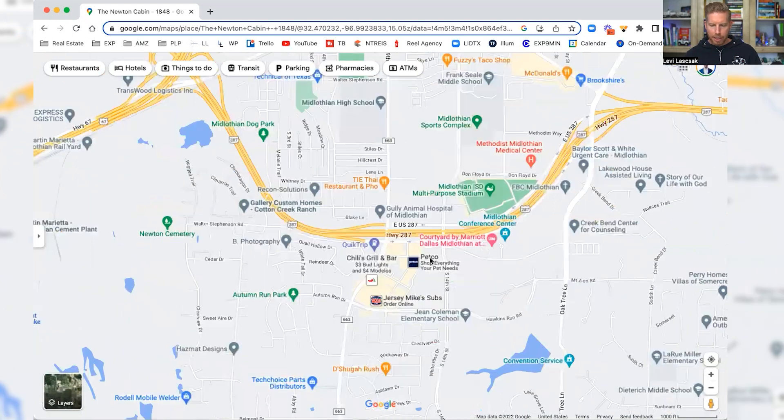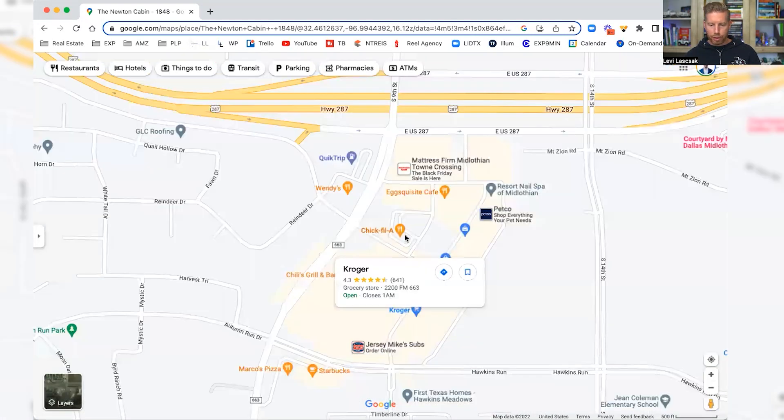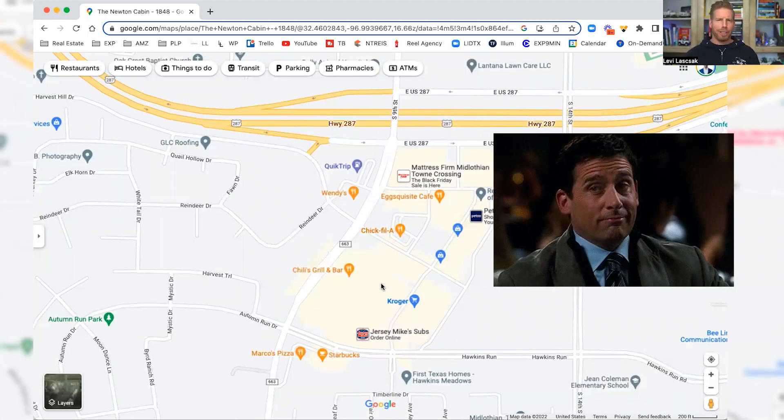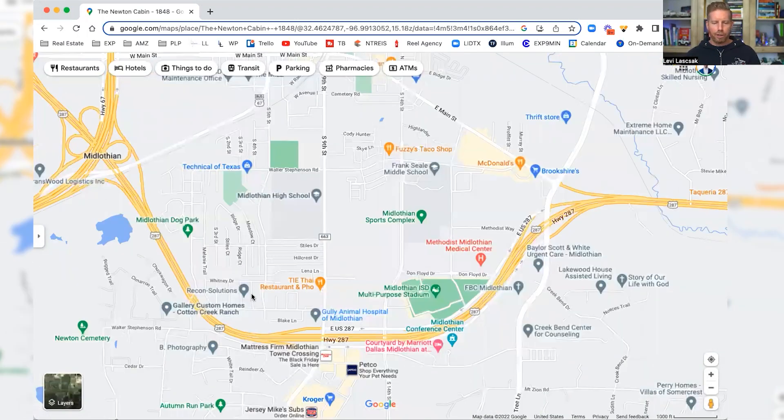You've got some Thai food, Petco, Jersey Mike's, Chili's, Kroger for your grocery store, and Chick-fil-A. So you have all the comforts of home. As long as you've got Chick-fil-A and Chipotle, you should be good to go — those are the two main things you need in the neighborhood.